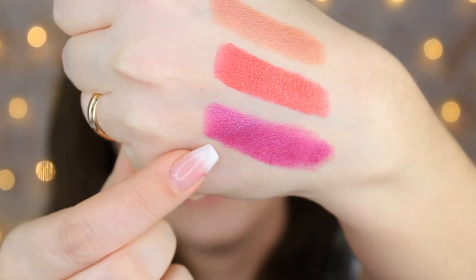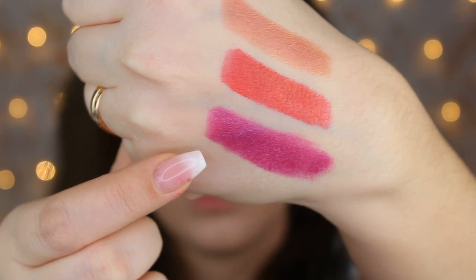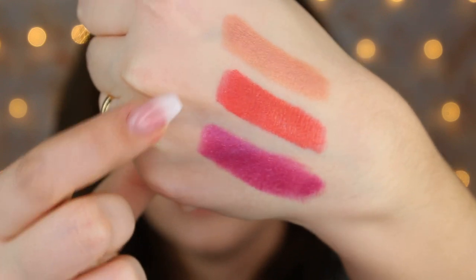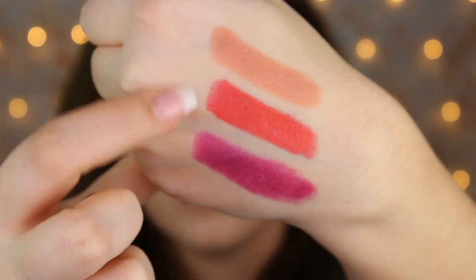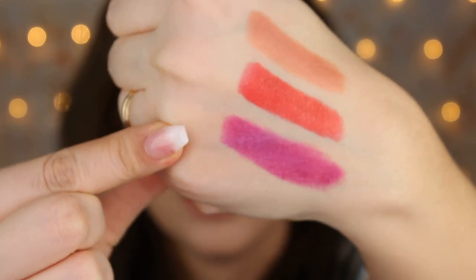Let's go on to the last shade. It's 488 Close at Night, and it's this beautiful purple shade. This last shade also has some shimmer, but it looks more like a silvery kind of shimmer. The first two have more gold, but this one is definitely more silver shimmer — though it's not too much. Let's try it on the lips.